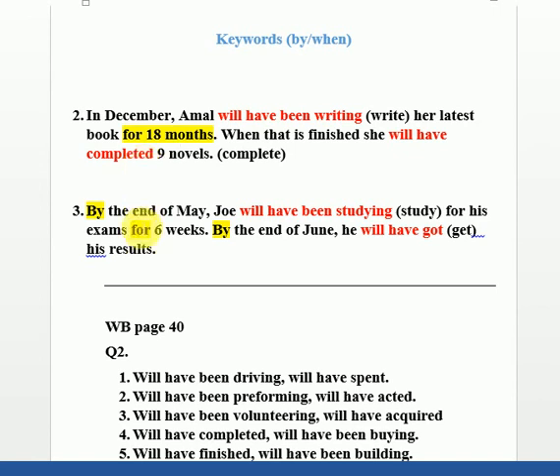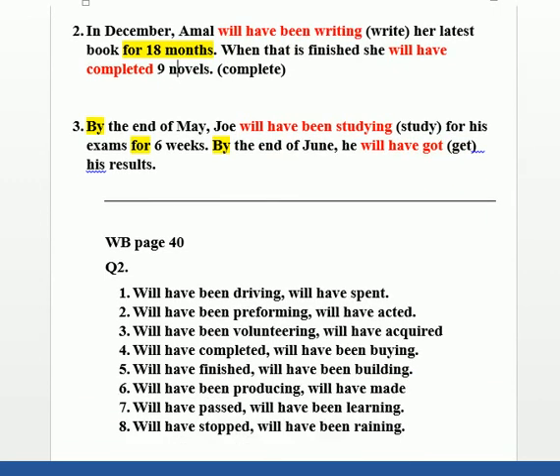Next sentence: 'By the end of May, Joey [blank] for his exams.' Here 'by' and 'for' are both present, so we use Future Perfect Continuous: 'will have been studying'. Then: 'By the end of June, he [blank] his results.' Here only 'by' is present with no 'for', so we use Future Perfect Simple: 'will have got'. The full solutions are available in the attachments. Thank you for watching.